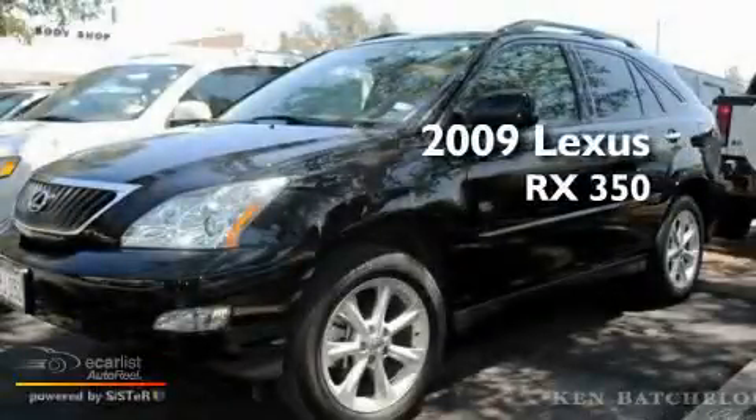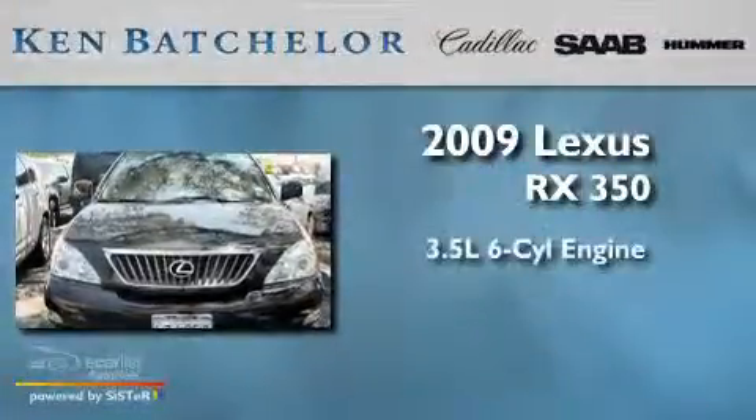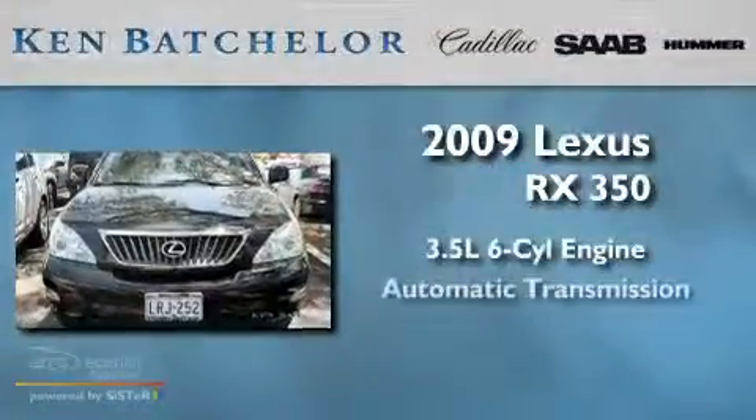Ken Batchelor, obsessed with service for over 30 years. This is a 2009 Lexus RX 350. It has a 3.5-liter six-cylinder engine and an automatic transmission.